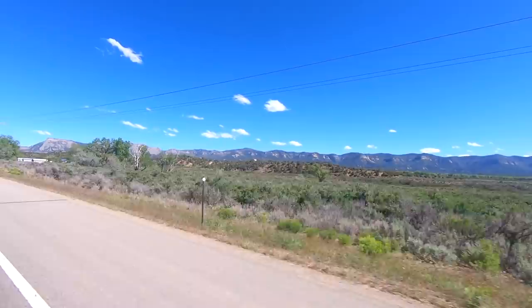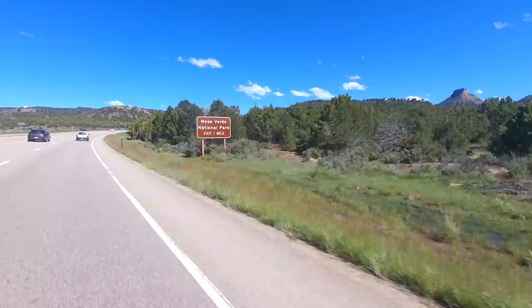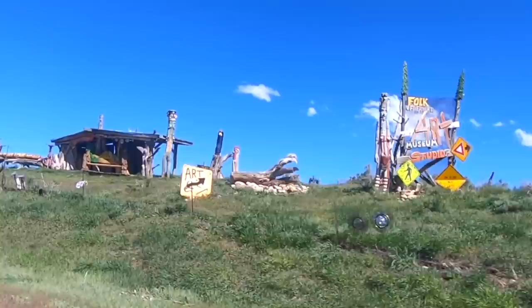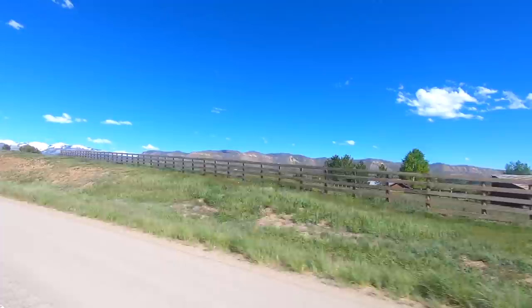It was an almost straight shot from Cortez to Durango — almost due east on Colorado Highway 160 — and it was a really pretty ride. Those mountains just kept getting more and more snow on them with all that precipitation and cold temperatures. It was a chilly ride and it kept getting colder as we got into Durango because we were going up in elevation, but it was nice to finally get out of the RV and into some sunshine.